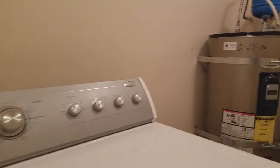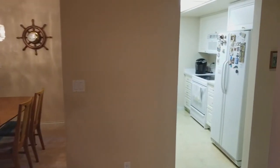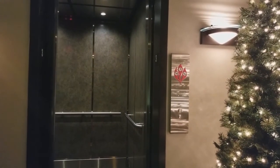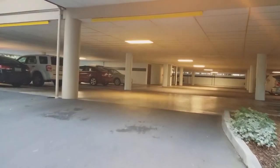There's a full-size washer and dryer and a very large laundry room. The HOA dues are $325. The building is well-maintained.